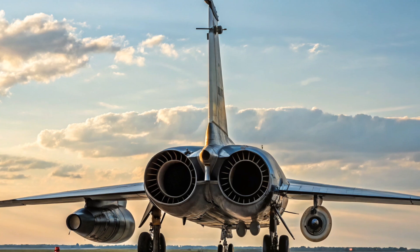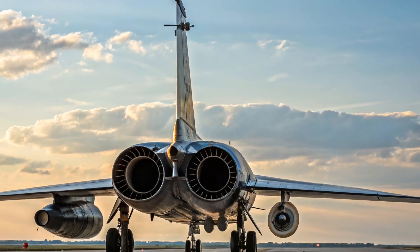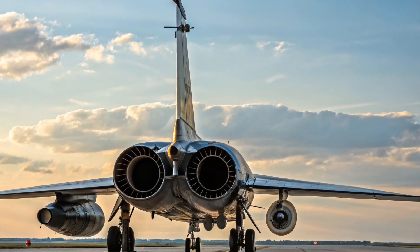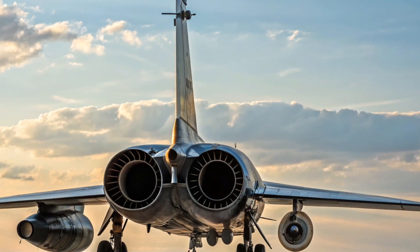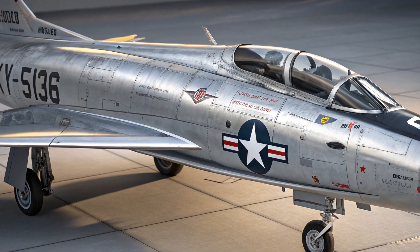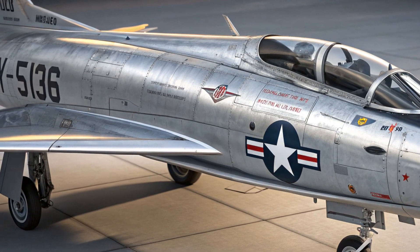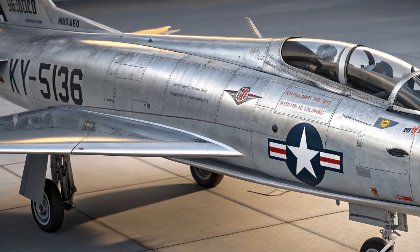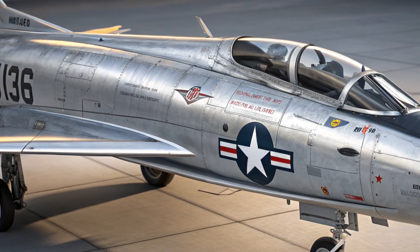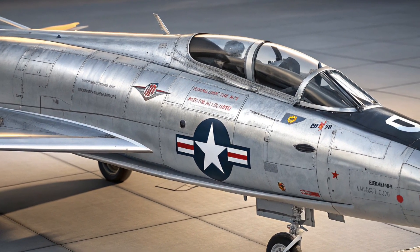One of the most unique aspects of the XF-103 was its propulsion system. The aircraft was to be powered by a hybrid propulsion concept, combining a Wright J67 turbojet engine — a licensed version of the British Bristol Olympus — with an RJ55W1 ramjet engine. At low speeds, the turbojet would provide the necessary thrust. Once the XF-103 reached high supersonic speeds, the ramjet would take over, allowing the aircraft to cruise at Mach 3 and beyond. This dual-mode engine concept was incredibly advanced for its time but also extremely complex to design, integrate, and test.